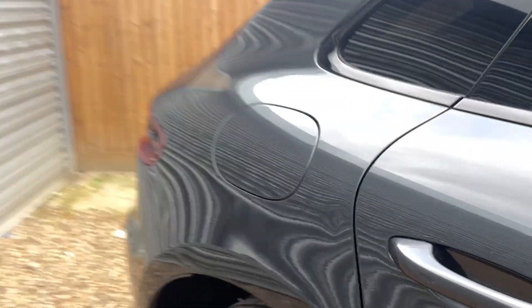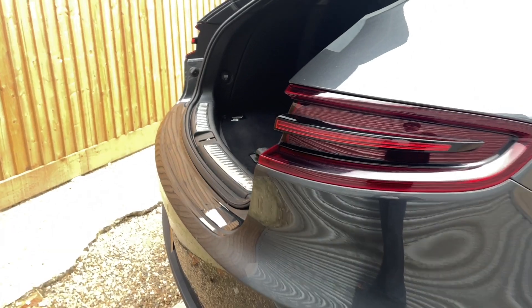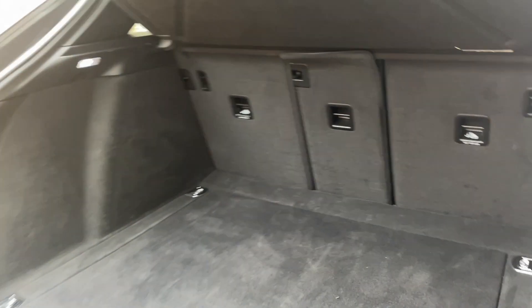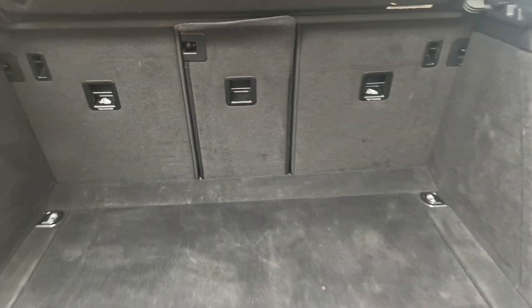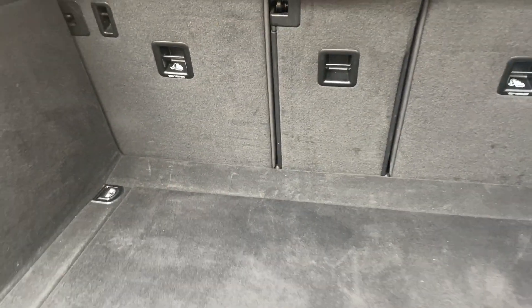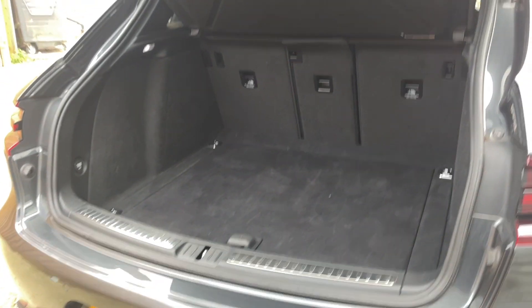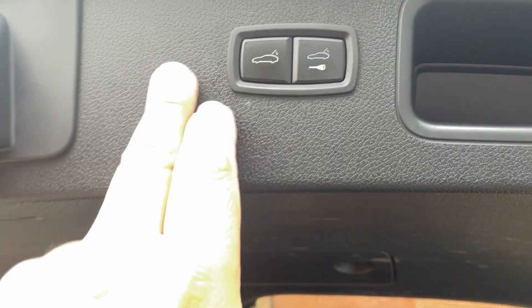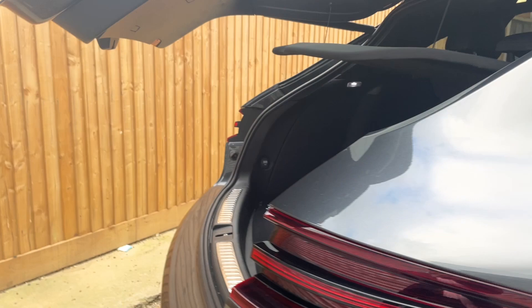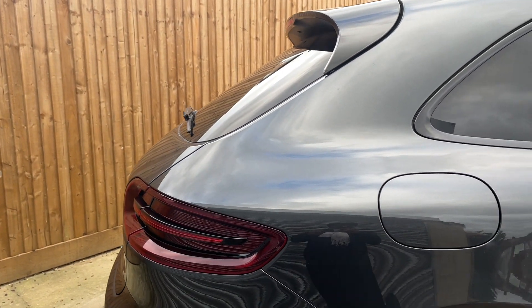So first of all, the boot. It's a power boot — nice and spacious. It's got the isofix at the back as well. Again it's power.